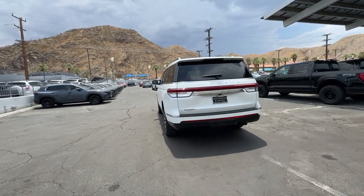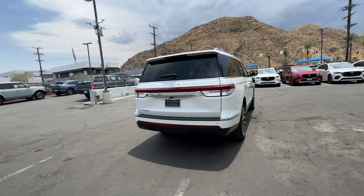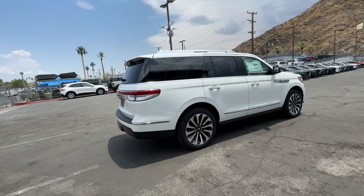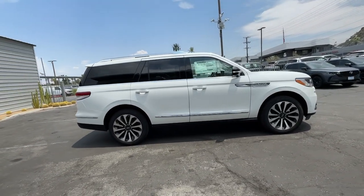Heated steering wheel, Apple CarPlay and/or Android Auto, head-up display, panoramic roof, navigation system, keyless entry, wood grain interior trim, fog lamps, heated rear seat, power passenger seat.